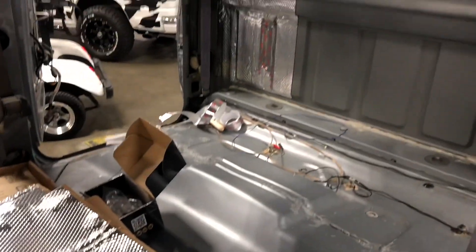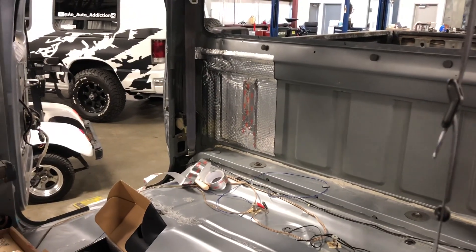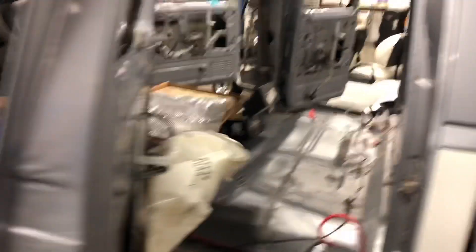Going to get all the sound deadening done, and then once it's all done I'll shoot another video to show you guys what the finished product looks like. Hopefully I'll have the headliner in tonight too. I'm not gonna film too much of me working because I'm trying to get it done — it's already late.